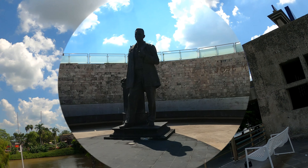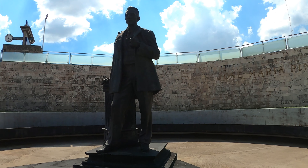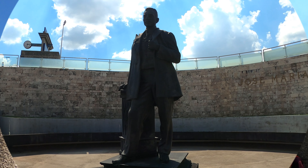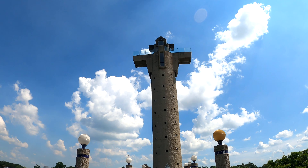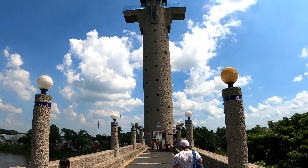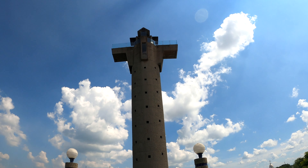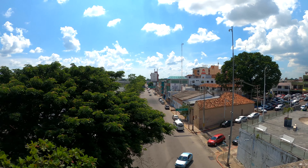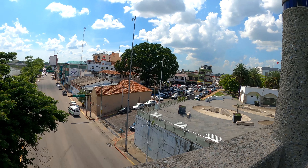That there is the center of Villahermosa. This guy here is Jose Maria Pino Suarez. I don't know who he is — Google him. Here in Mexico they have names like Jose Maria, because Jose is the father of Jesus and Maria is the mother of Jesus, so they will name their sons Jose Maria. And it's not considered funny here — people don't worry about it.